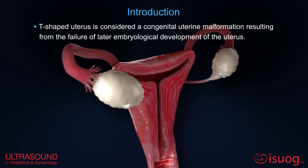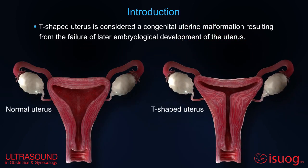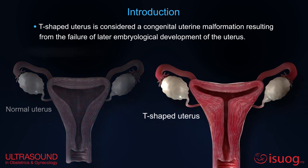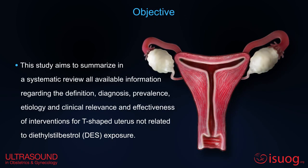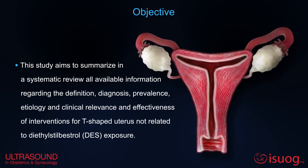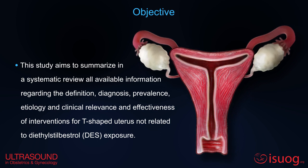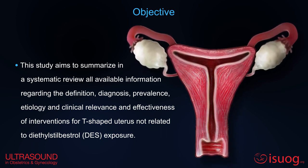T-shaped uterus is considered a congenital malformation resulting from the failure of later embryological development. Its prevalence and impact remain unknown. This study aims to summarize the definition, diagnosis, prevalence, etiology, and clinical relevance and effectiveness of interventions for T-shaped uterus not related to diethylstilbestrol exposure.